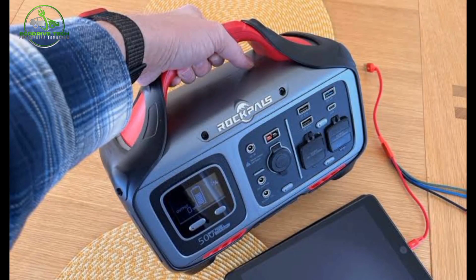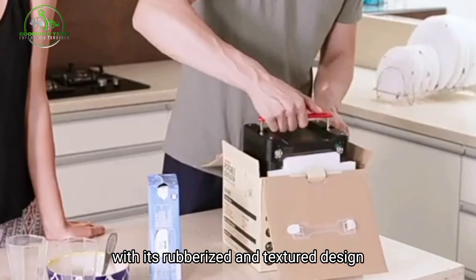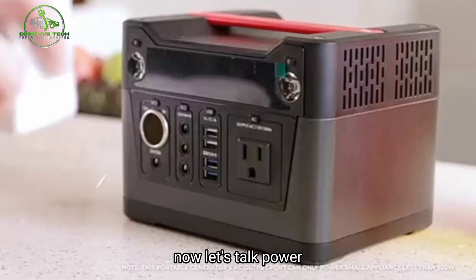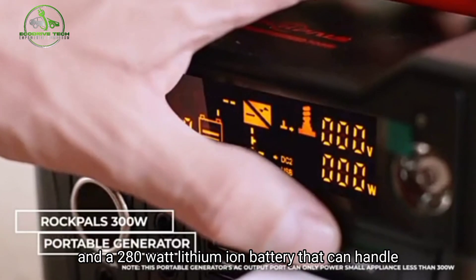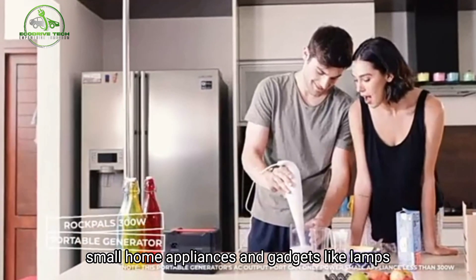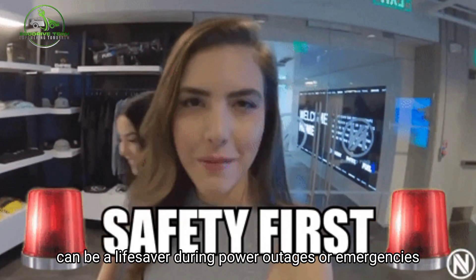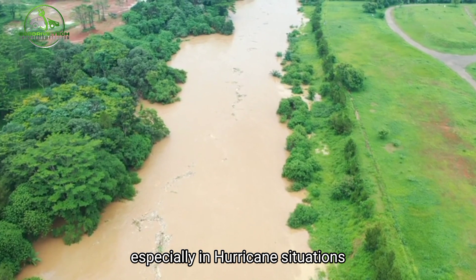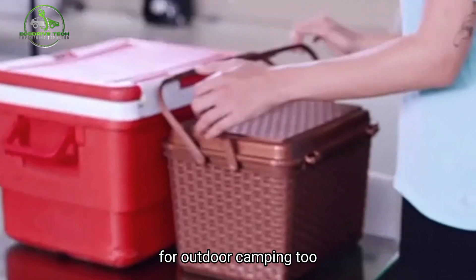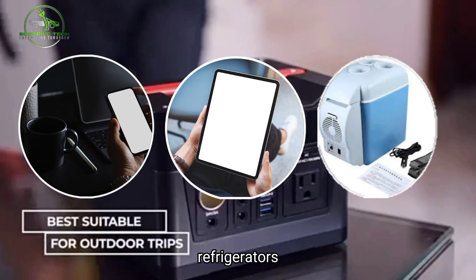Number 9: Portable Power Station. The handle on this solar generator is super comfortable with its rubberized and textured design, making it a breeze to carry. It's got 300 watts and a 280-watt-hour lithium-ion battery that can handle small home appliances and gadgets like lamps, hair dryers, and laptops. It's like a powerhouse that can be a lifesaver during power outages or emergencies, especially in hurricane situations. It's also a trusty sidekick for outdoor camping, packing enough juice to charge iPhones, iPads, and mini car refrigerators.